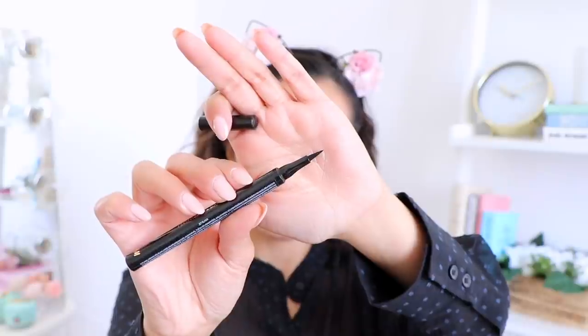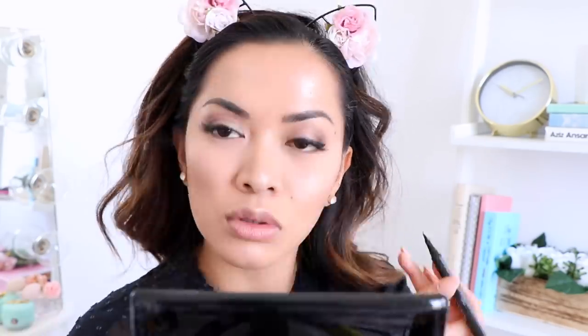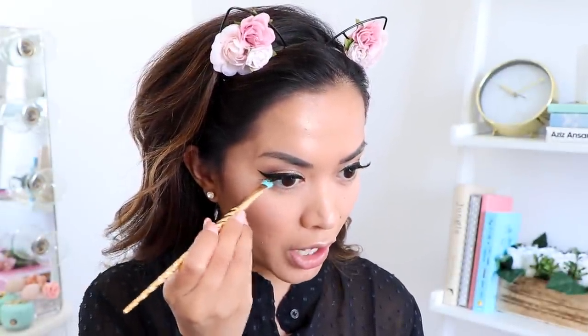Now let's move on to the eyeliner — the wings! I'm using the Precision Eye Marker in black. I need complete silence when doing the wings. The wings are in! Overall I really enjoyed this product — it did an amazing and flawless job. I really like how pointy it is because it allowed me to get all the way in there and create a really nice pointy wing. Now I'm going back to the eyeshadow palette and applying a shadow underneath my waterline so it doesn't look too bare.